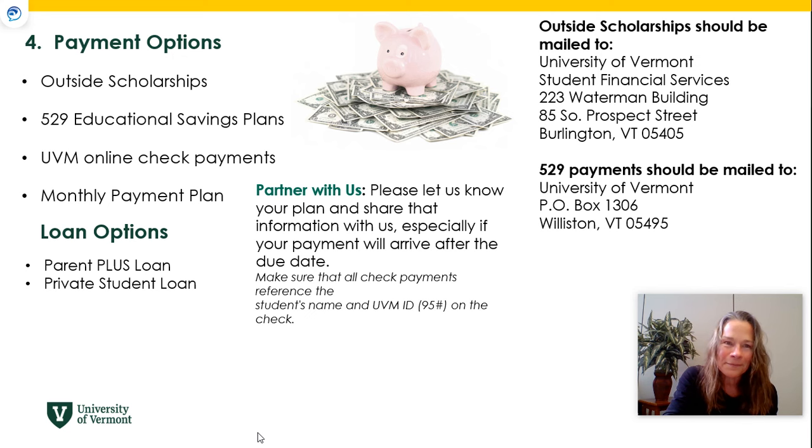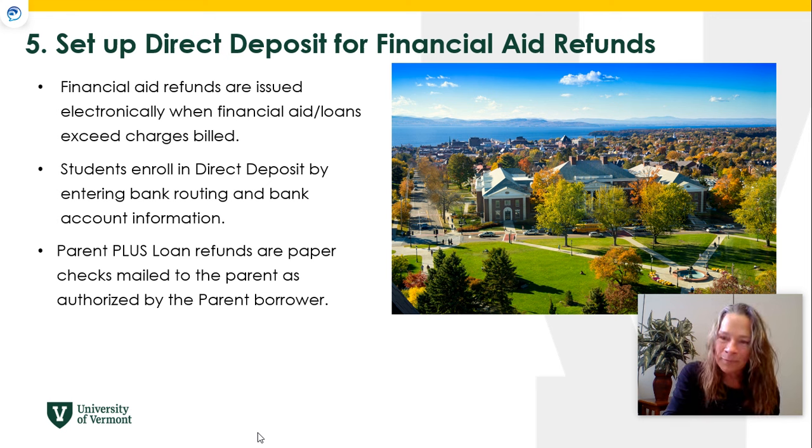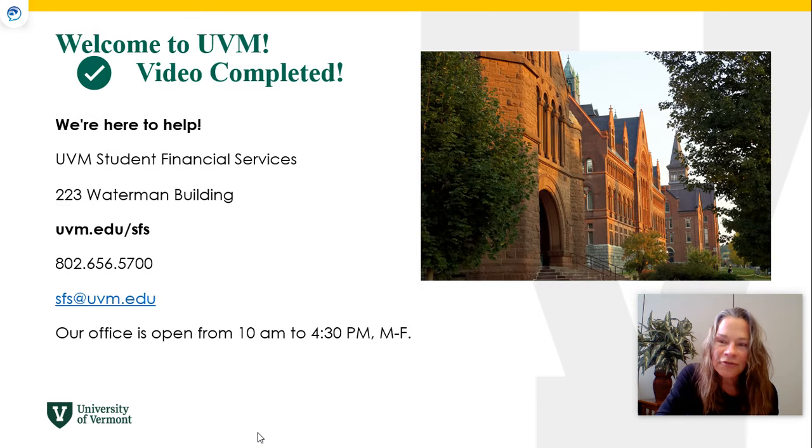The last thing to do is set up direct deposit through your MyUVM portal using a checking account number and routing number. Any payments that come to your account over and above your directly billed amounts will be returned to you for outside educational expenses like books and supplies. If a Parent PLUS loan creates a refund, it typically goes to the parent as a paper check, but a parent can authorize the student to receive that refund to their direct deposit account.